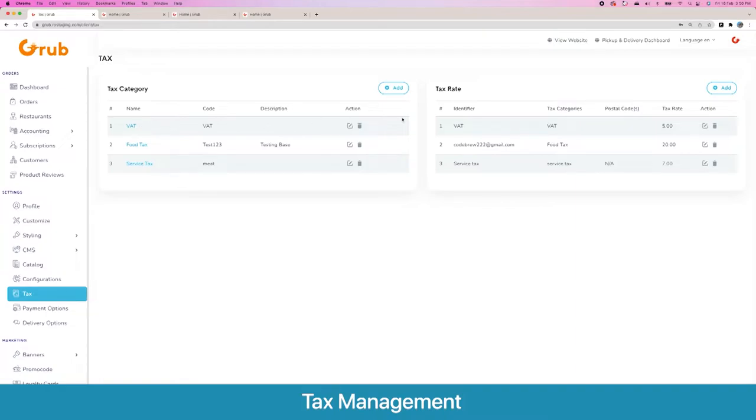Then we have the taxation section. Here you add a main tax category, then add sub-taxes under that category with their rates. These taxes are allocated on a per-product basis, so when you create a product you set which tax category applies to it.